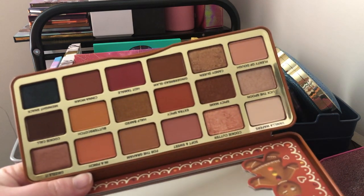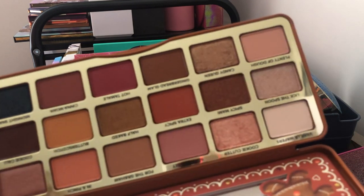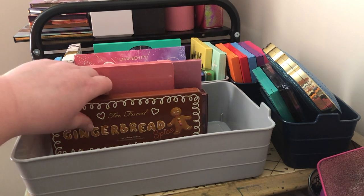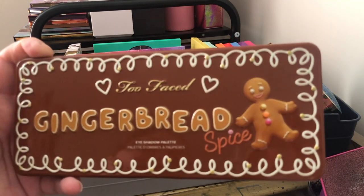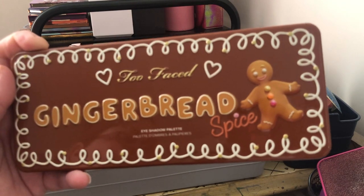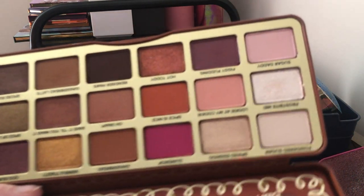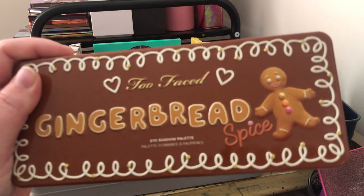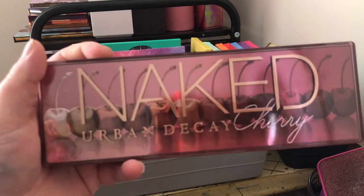The Too Faced Gingerbread Extra Spicy is just a beautiful warm-toned shadow — it smells like vanilla, as all their palettes do regardless of whether they're supposed to smell like gingerbread. I'm keeping it. I also have the first Gingerbread Spice palette — I got it half off when the Extra Spicy came out and they re-released the original. I love these gingerbread palettes; they're the only good holiday palettes Too Faced does. Really good quality — I've been getting them since they started the gingerbread spice collection.